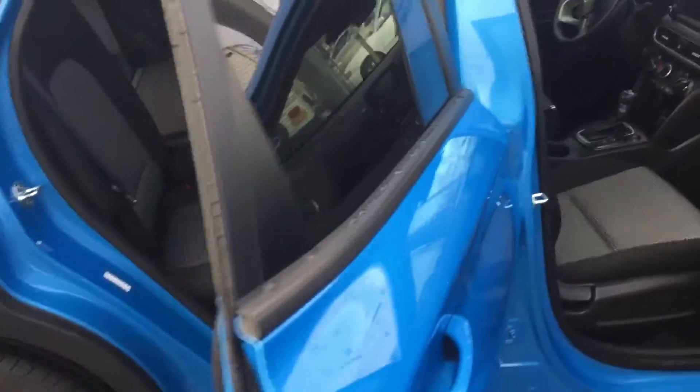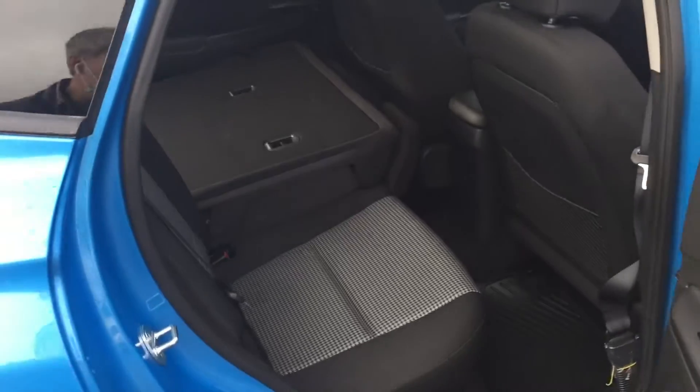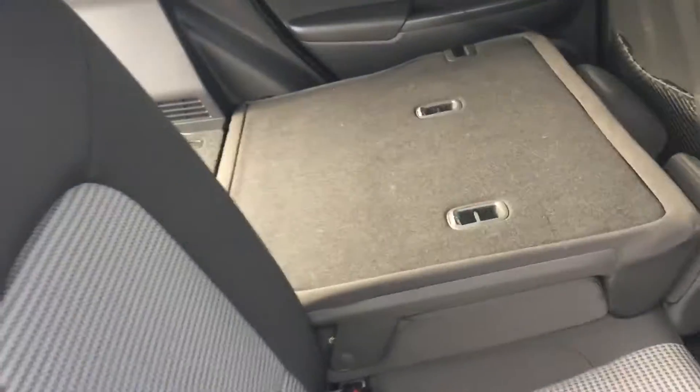Quite nice. It has a full fold-down rear seat so you can get some long things in here like a snowboard or skis, or run to Costco.